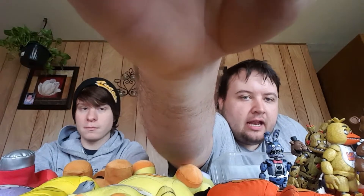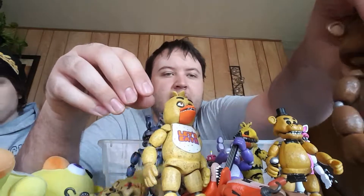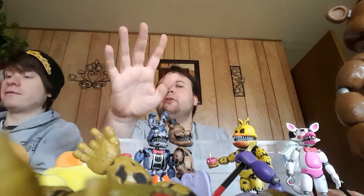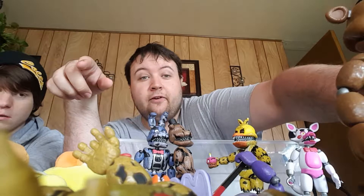I have these wonderful toys that I collected — the first and second wave. This is the first wave right here. When you get the first wave, you have to find all of them: Freddy, Chica, Golden Freddy, Foxy, and Bonnie. When you get all five, you combine all the parts that come with the packages and form the Springtrap. The first wave I got at GameStop, but they didn't have Foxy when I first went there, until they called another GameStop in Derby where I could finally get my very own Foxy.